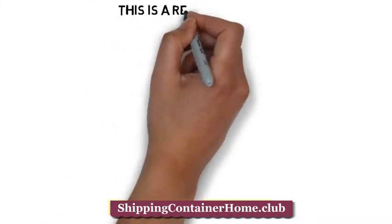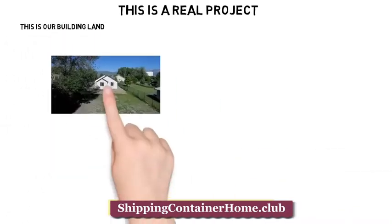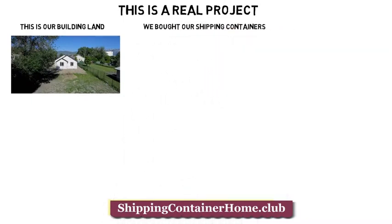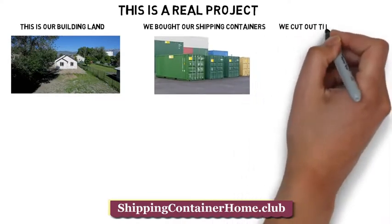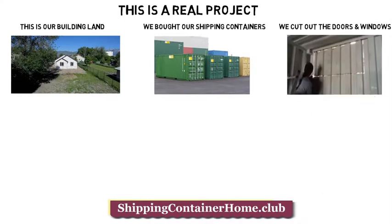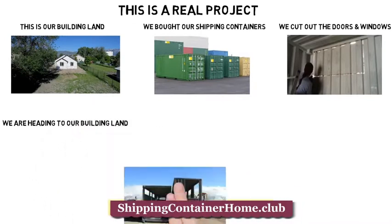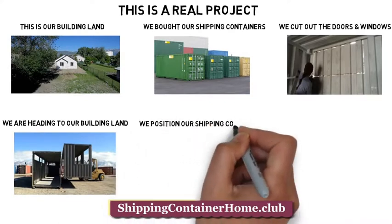This is a real project. This is our building land. We bought our shipping containers. We cut out the doors and windows. We are heading to our building land. We position our shipping containers.